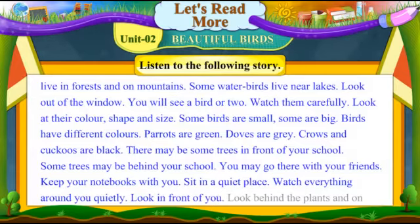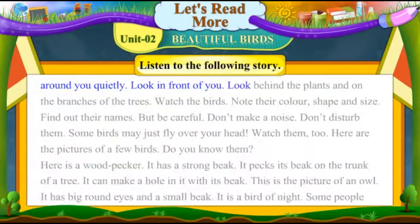Watch everything around you quietly. Look in front of you. Look behind the plants and on the branches of the trees. Watch the birds. Note their colour, shape and size. Find out their names.